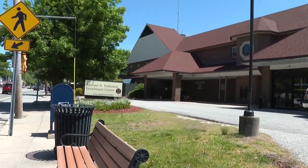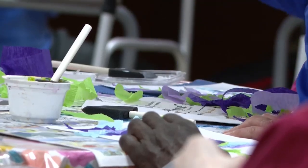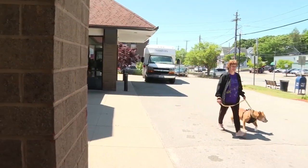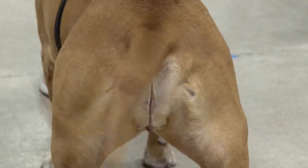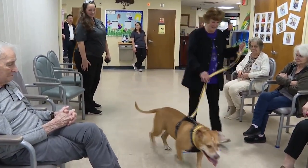Twice a month at the Cranston Senior Enrichment Center, while clients of all kinds do crafts or participate in programs, there's a pair they look forward to seeing. They're well trained, they're obedient, one has a wagging tail. The therapy dogs she brings in are wonderful. The other is Sue Parker, and she's been a dog trainer for more than 20 years.